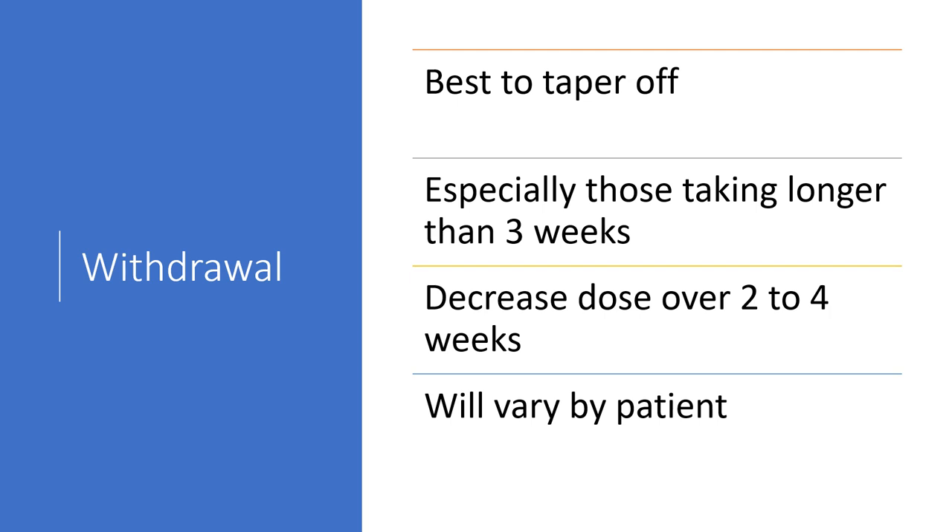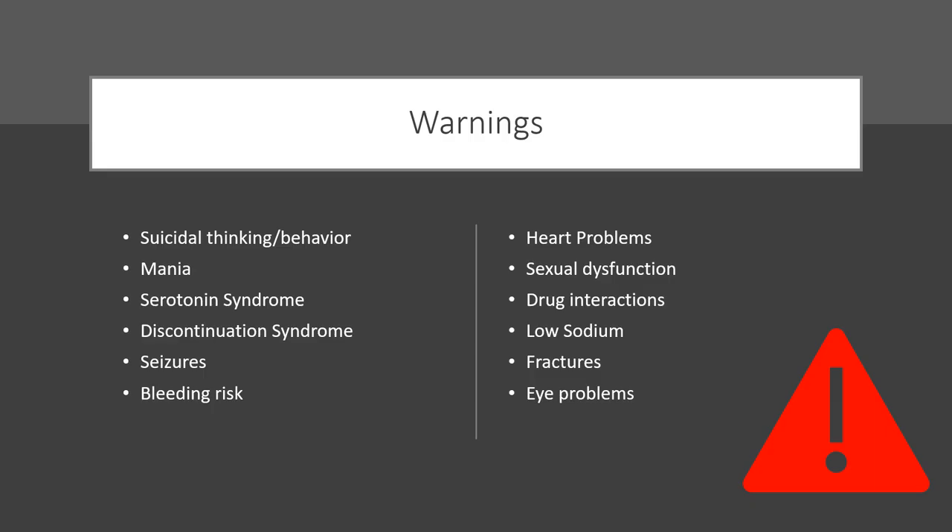Regarding withdrawal, it is best to taper off this medication, especially if you've been taking it for more than three weeks. The dose is generally decreased over a two to four week period, though it will vary by patient. Some people are fine with a standard taper, while others need a longer taper — especially if you've had difficulty going off antidepressants in the past.